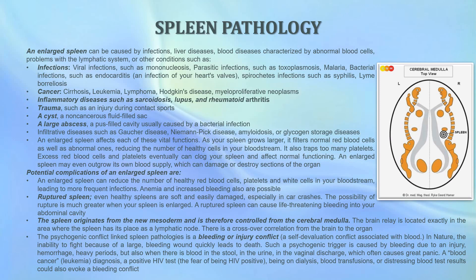The psychogenic conflict linked with spleen pathologies is a so-called bleeding or injury conflict — a self-devaluation conflict associated with blood. In nature, the inability to fight because of a large bleeding wound quickly leads to death. Such a psychogenic trigger is caused by bleeding due to an injury, a hemorrhage, heavy periods, or blood in the stool, urine, or vaginal discharge. A blood cancer or leukemia diagnosis, a positive HIV test, being on dialysis, blood transfusions, or distressing blood test results could also evoke this type of bleeding conflict that affects the spleen.